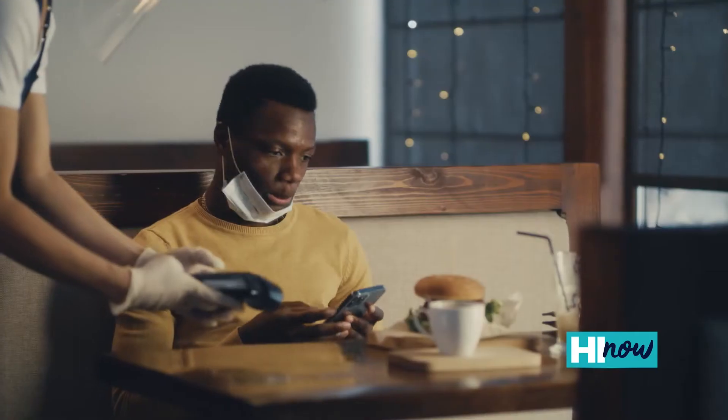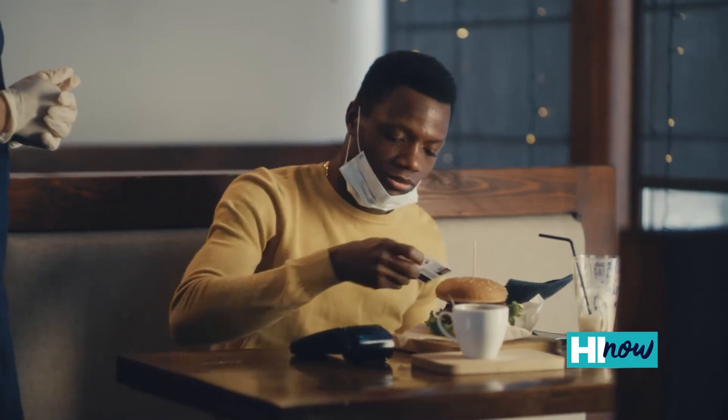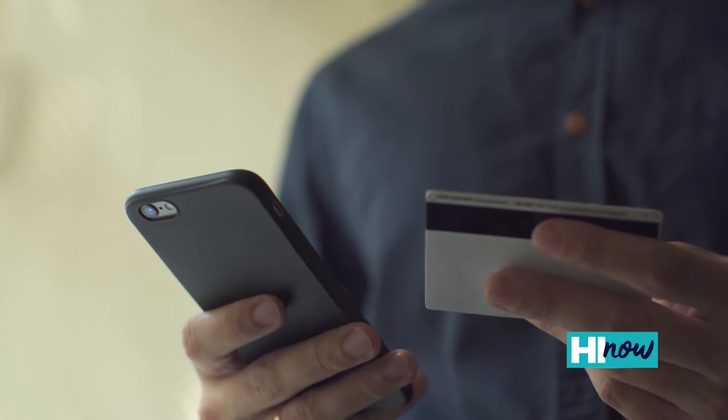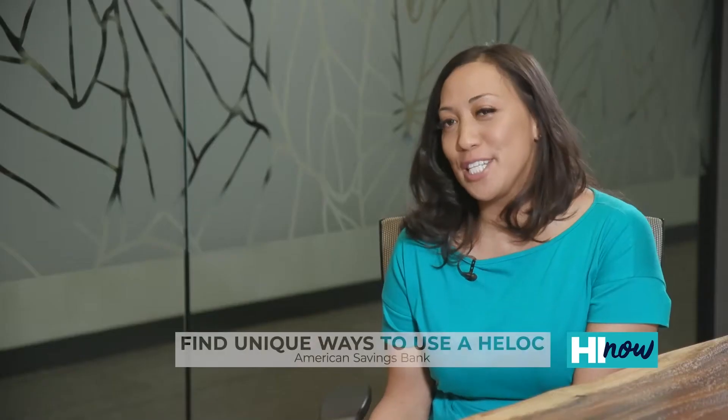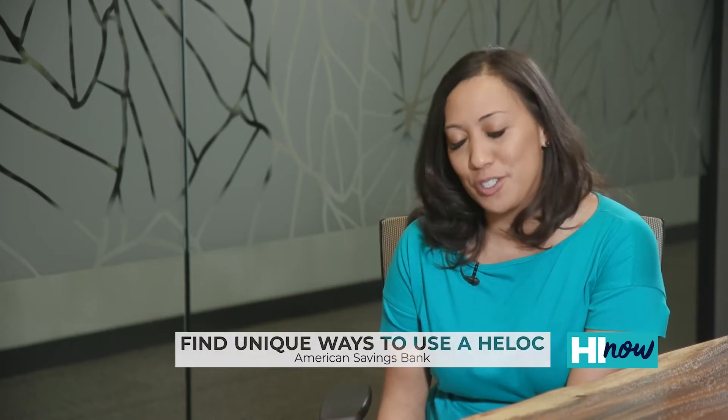A HELOC gives you the flexibility of a credit card, and you can use it for practically anything. Like a credit card, you can withdraw from it as many times as you'd like and you only pay back what you use. As you're making payments, you're replenishing the credit line. As for the funds that you haven't used, they're still sitting on the side just in case you need it — interest-free.